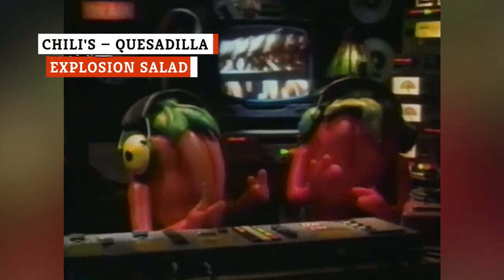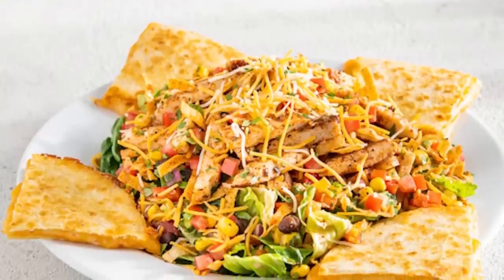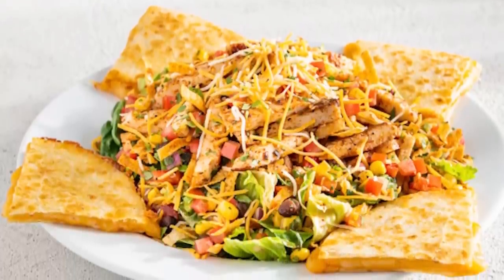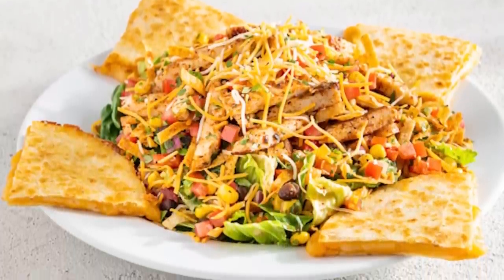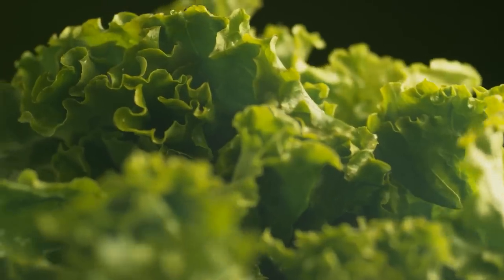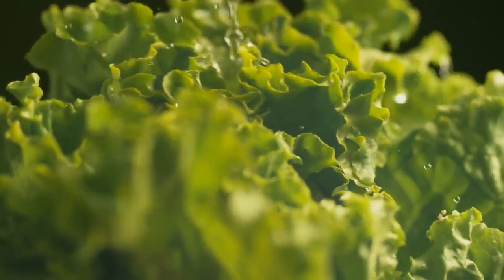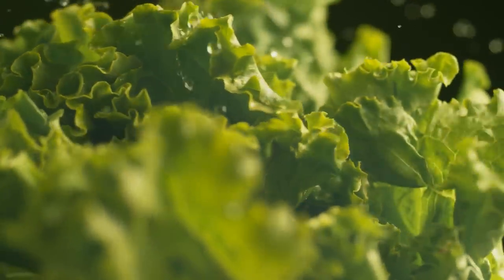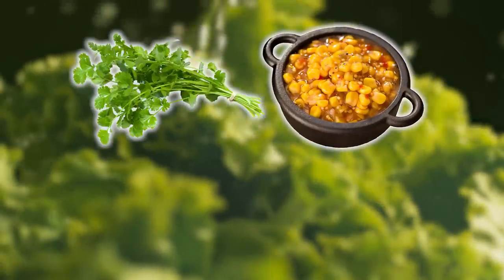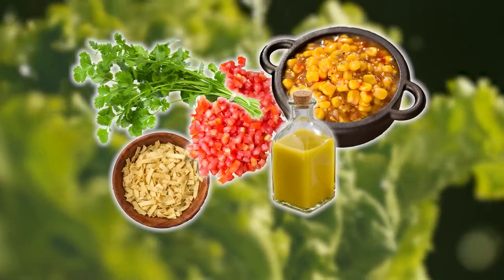Anytime a salad comes with extra food on the plate, you know you're in for a good time. For its salad, Chili's added a quesadilla to the mix. The quesadilla explosion salad provides a twofer bowl with four gooey, cheese-filled tortilla wedges surrounding a mashup of garden greens and Mexican-style toppings. You choose the protein for your salad, while Chili's throws in corn salsa, cilantro, tomatoes, tortilla strips, and citrus balsamic dressing.